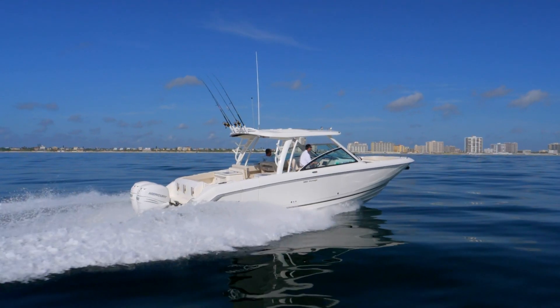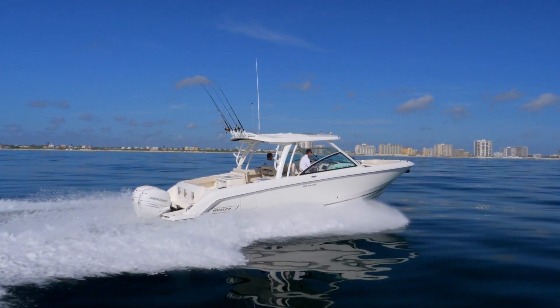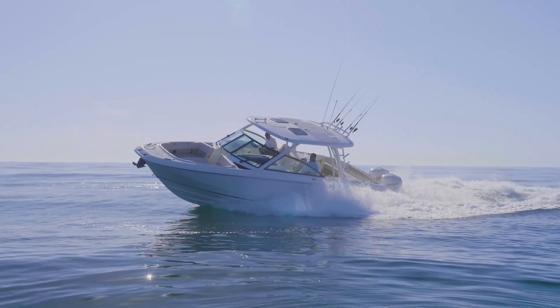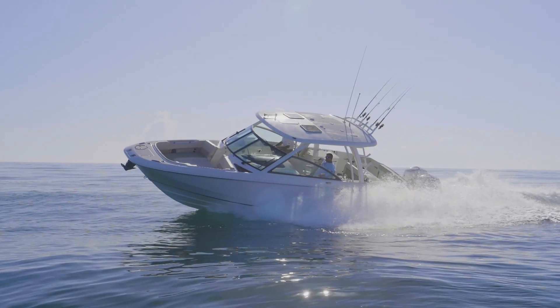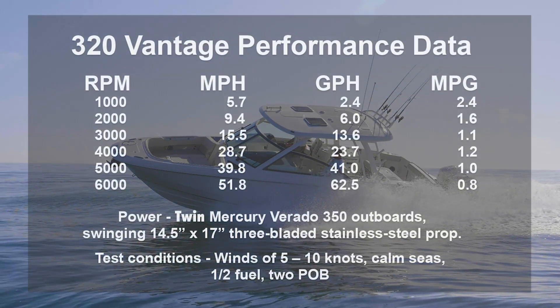With the twin 350-horsepower Verados on the transom, we cruised at right around 30 miles an hour while spinning 4,000 RPM, and we maintained better than a gallon per hour throughout the cruising range. At wide open throttle, we hit 51.8 miles an hour.